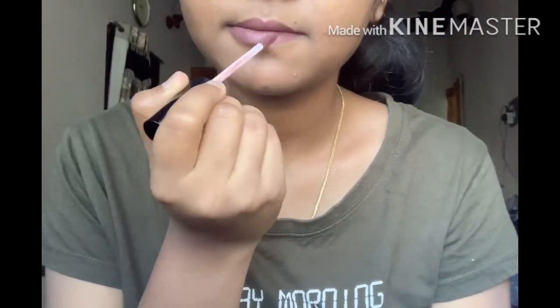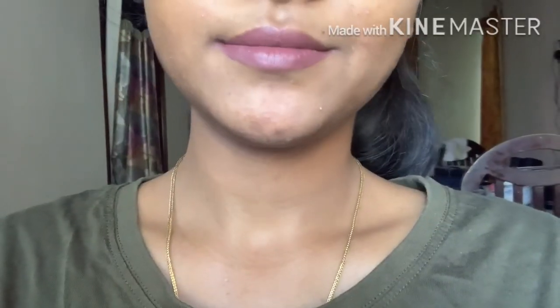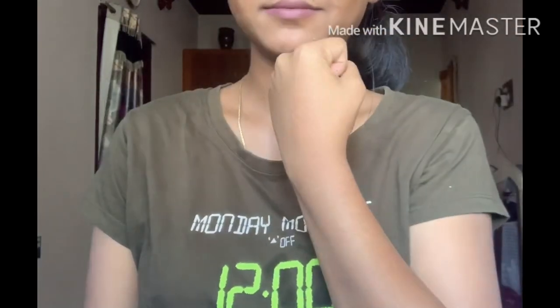It's a nice nude shade — a dark brown-pink color. You can really see the beautiful color on the lips. It is a perfect lipstick.